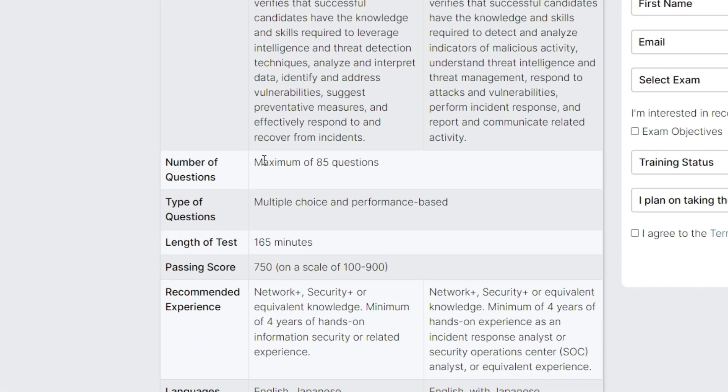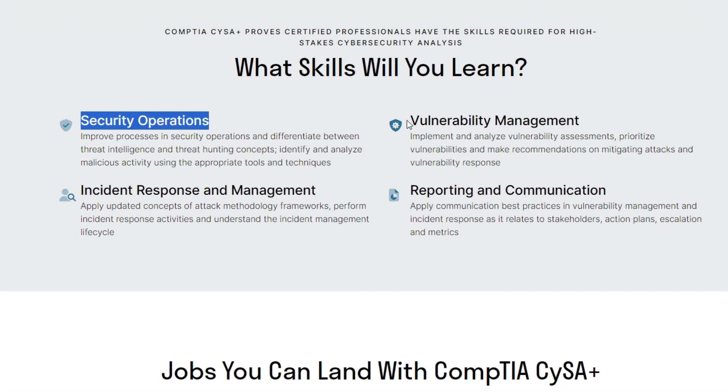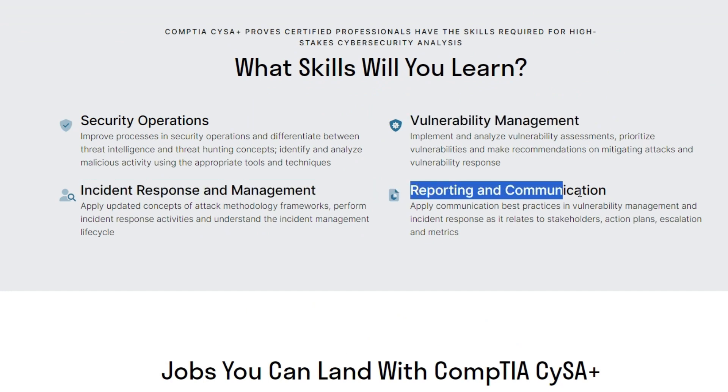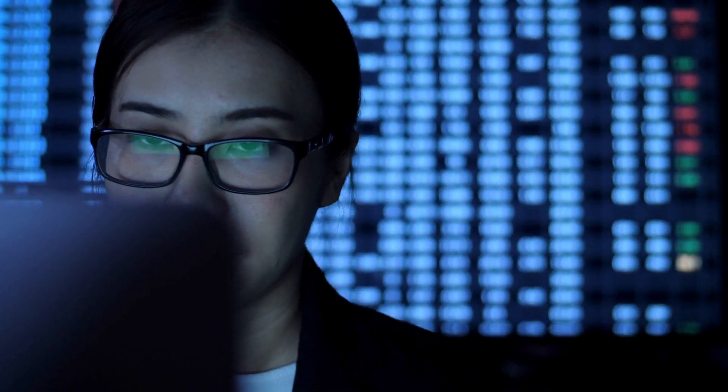This exam has a maximum of 85 questions and covers the following domains: Security Operations, Vulnerability Management, Incident Response and Management, and Reporting and Communications. To prepare for the CySA exam, you'll need comprehensive study materials that cover each domain in detail. With so many platforms and materials out there, it can be very daunting to search.